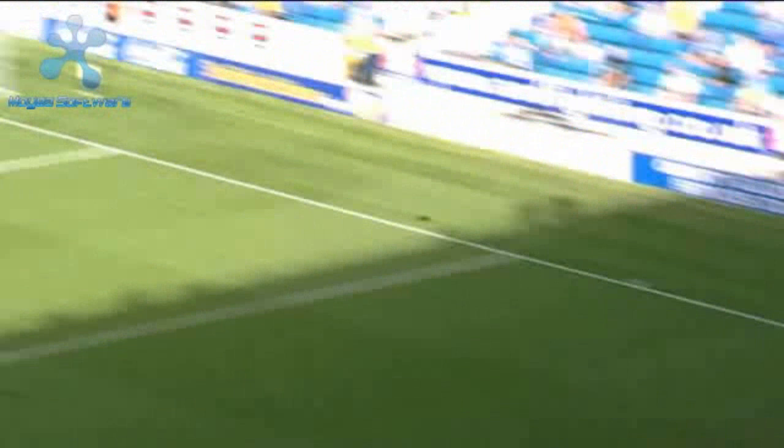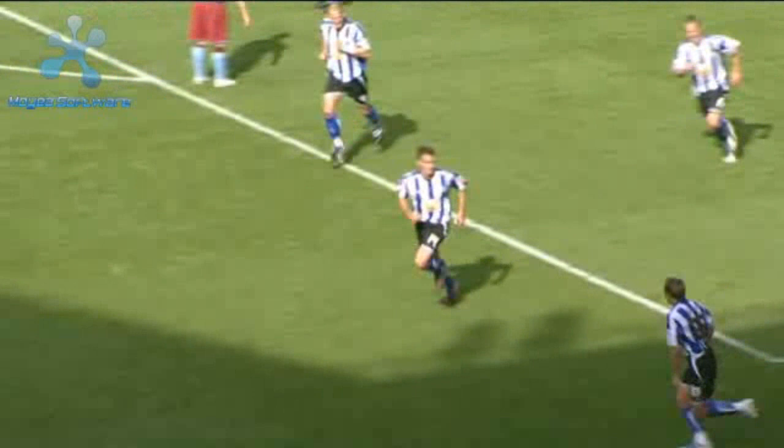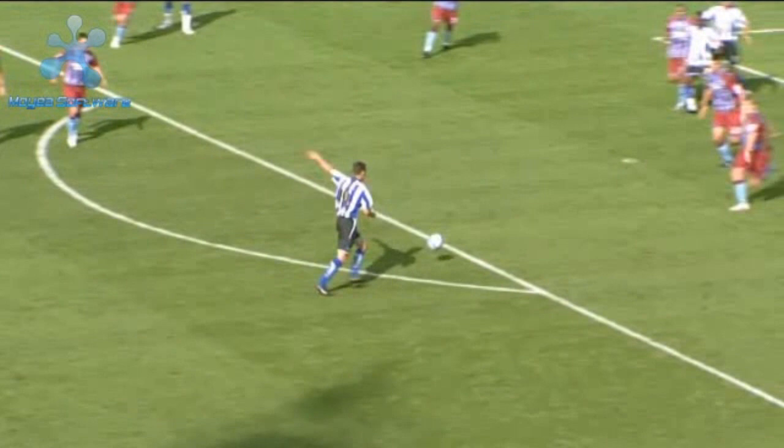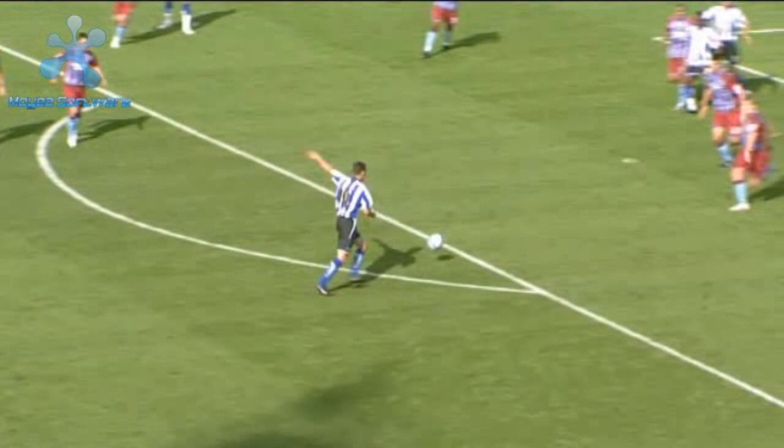Raises the right arm, sends the corner kick towards the back post. Wood's there, it breaks towards Tudgate — can he spin? He's got a lot of bodies in between him. Out towards Potter. What a goal! A smashing finish into the top corner — that was clinical, that was simply skilful from Darren Potter. Wednesday have four, and Darren Potter caps a really good display in midfield with a fine, fine finish.